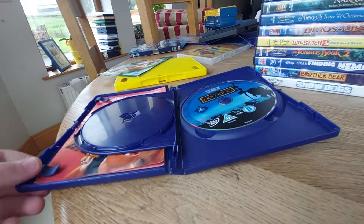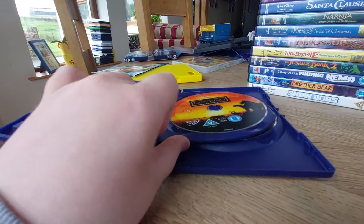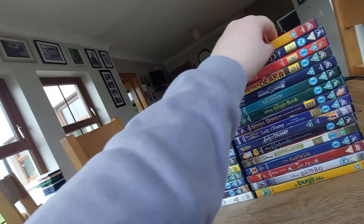Here's disc one and disc two — disc one is orange and disc two is blue. I thought it was the original one.